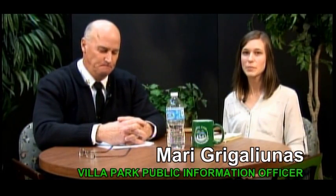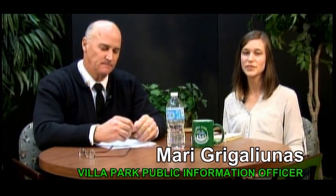Hi, I'm Mari Grigalunas, the Public Information Officer at the Village of Villa Park, and I'm here with my guest, Fire Chief Ron Rokosnik, and he's going to talk to us a little bit about preventing dryer fires, because I understand in 2014 alone, we had five in the village.